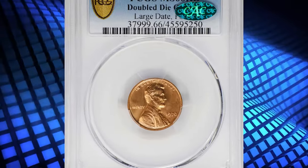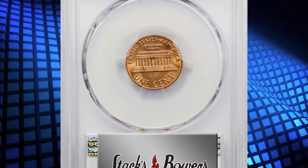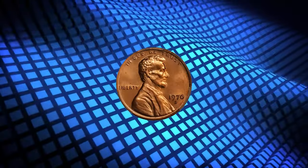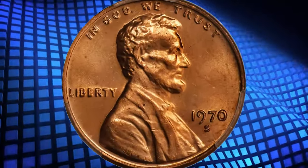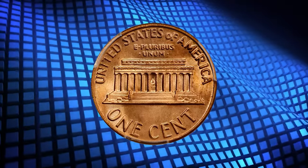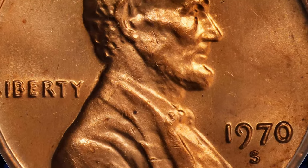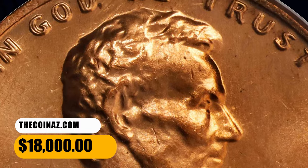Number three: this is the 1970-S Lincoln cent with double die error — one of the famous modern errors. Satiny, nearly brilliant luster blankets both sides of this exquisite upper-end gem. The complexion is best in original light orange mint color that glows radiantly under illumination, well struck and without notable blemishes, leaving the doubling clearly defined on the obverse legends.